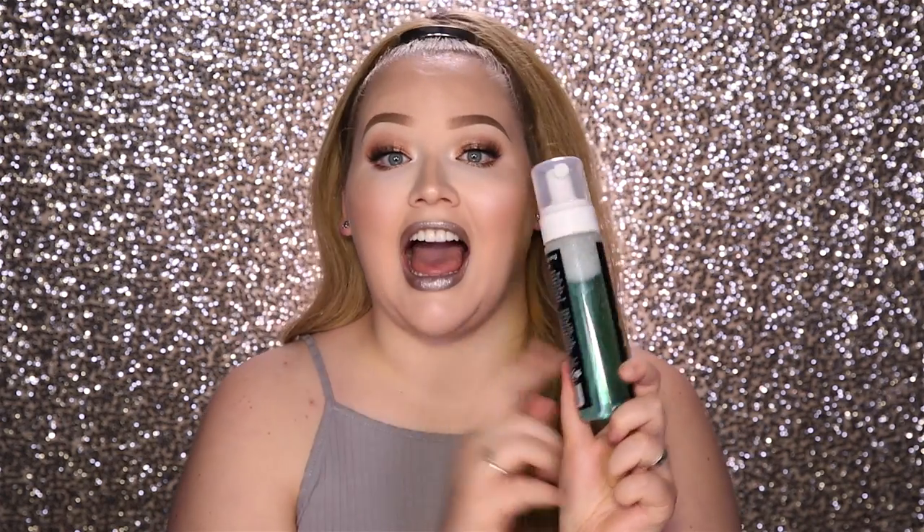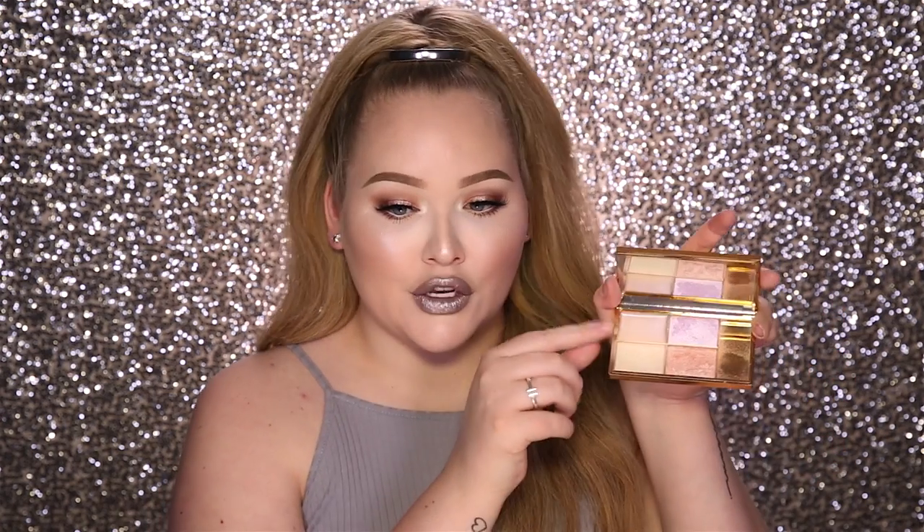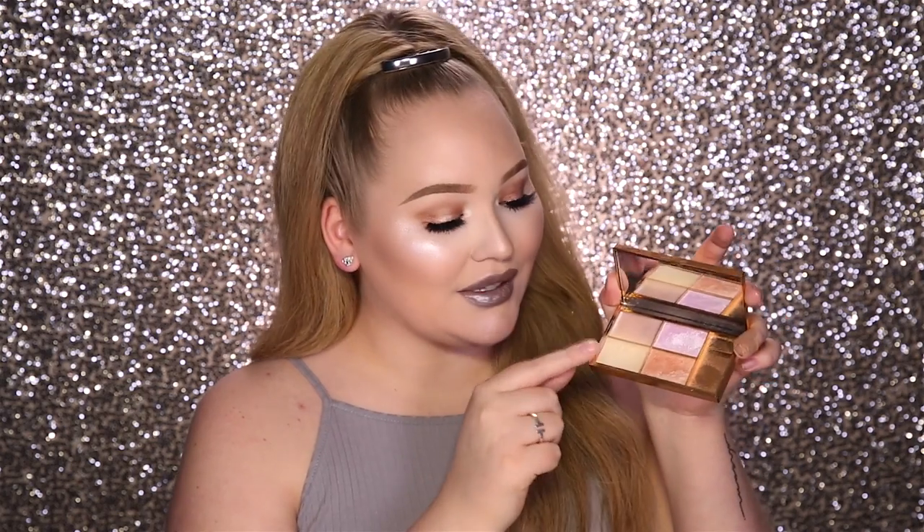Next up, the Sleek Solstice Highlighting Palette — everyone has been talking about this as well. I first got to know about it from Manny, and I think Manny got it from Jaclyn. When I heard them talk about this, I was like, no way — something so affordable can be so mind-blowing amazing. I was skeptical about ordering it because I knew that one color was a creamy one, but I wasn't sure about another color — it's too dark for me and I'm not going to walk around with lavender cheeks every day. But after hearing so many people rave about it, I was like, you know what, I'm just gonna order it and see for myself.